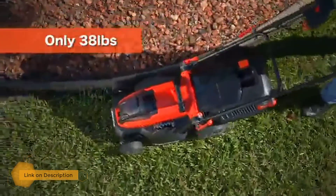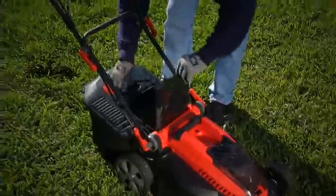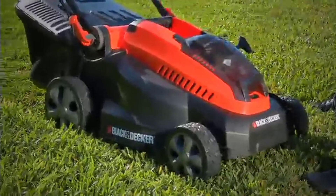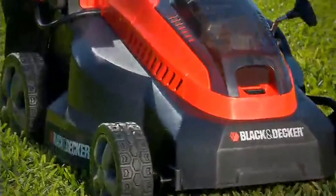The 16-inch deck is ideal for smaller yards. The durable and lightweight cutting deck never rusts and is easy to clean. Carrying handles on the mower make it easy to lift and carry.